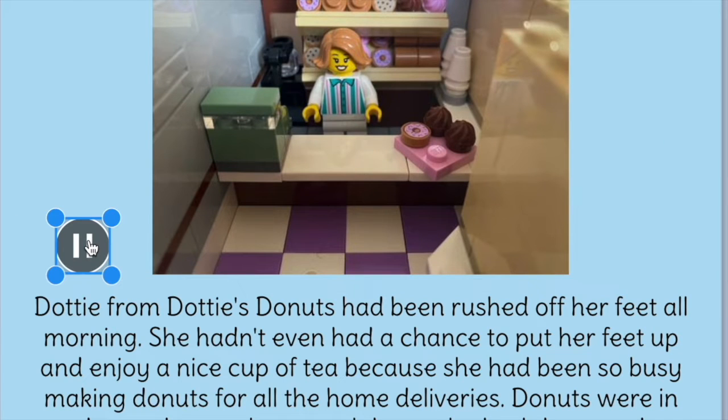Dottie from Dottie's Donuts had been rushed off her feet all morning. She hadn't even had a chance to put her feet up and enjoy a nice cup of tea, because she'd been so busy making doughnuts for all the home deliveries. Doughnuts were in demand more than usual due to the lockdown and everyone wanting a sweet treat.